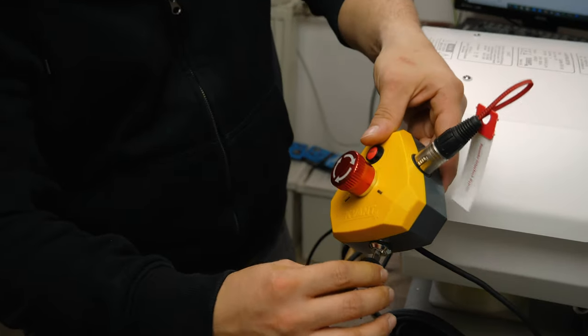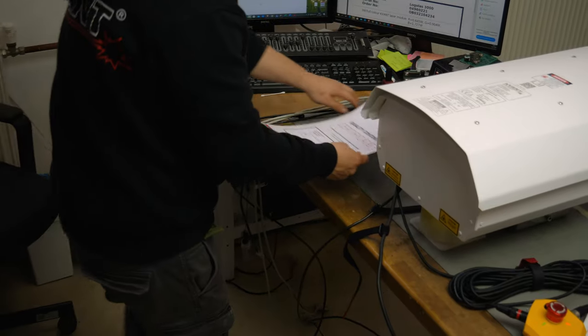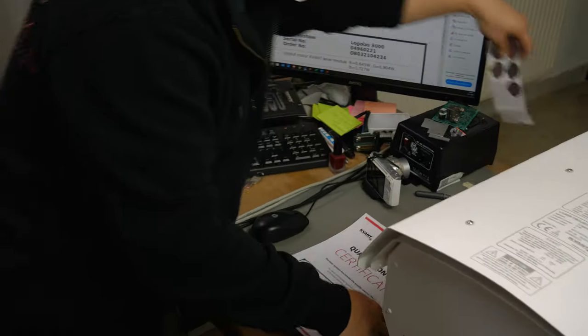After more than 50 steps of quality control, we proudly issue our certificate and the laser is prepared to bring joy and new experience to your show. As you can see, it is quite a task to make sure that every single projector is 100% ready to go out.